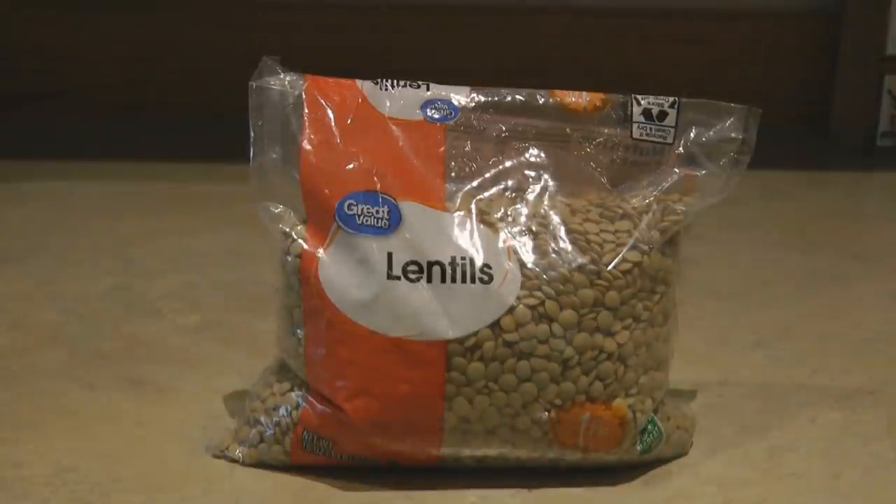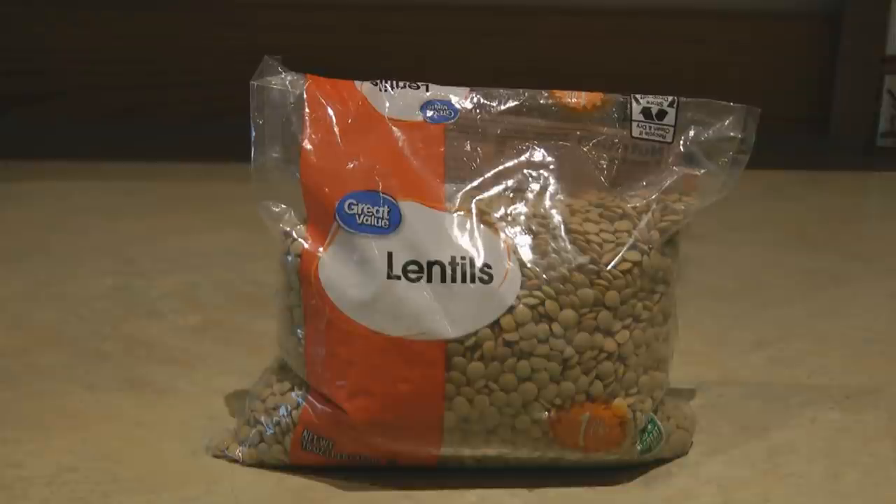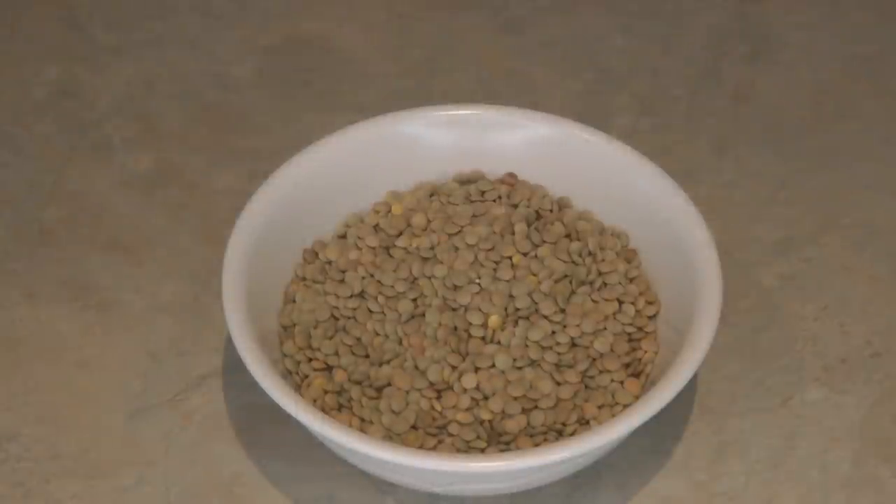Lentils are a pulse — the seed of beans and legumes, so they're in the bean family. Lentils are dried, inexpensive, versatile, packed with nutrition, and very easy to prepare. They're packed with protein, and a whole pound of lentils triples in size when you cook them — rice only doubles. Lentils are easier to cook than other beans because you don't need to soak them; just add them to boiling liquid and they cook in about 25 to 30 minutes.